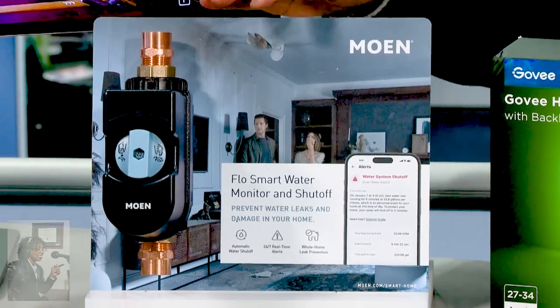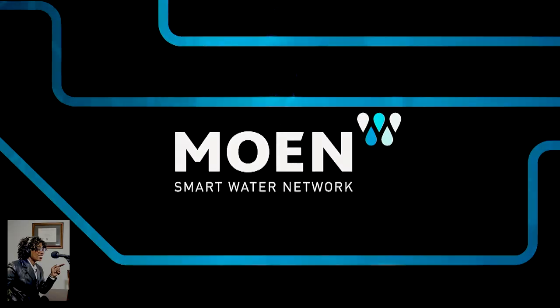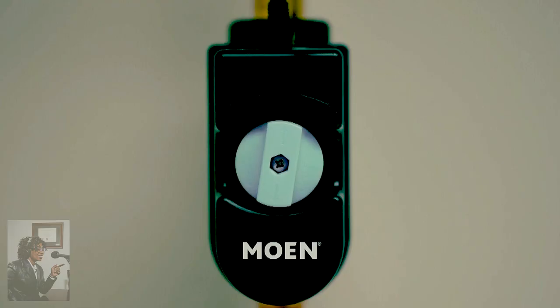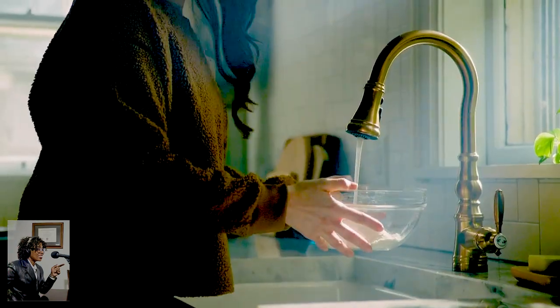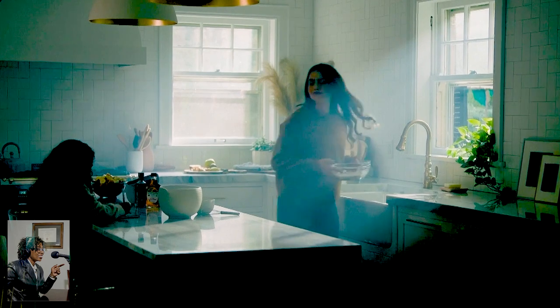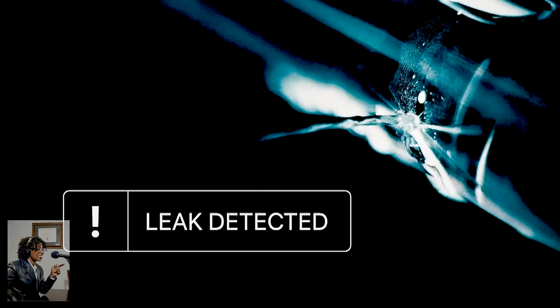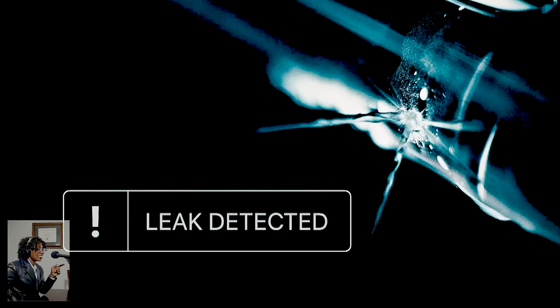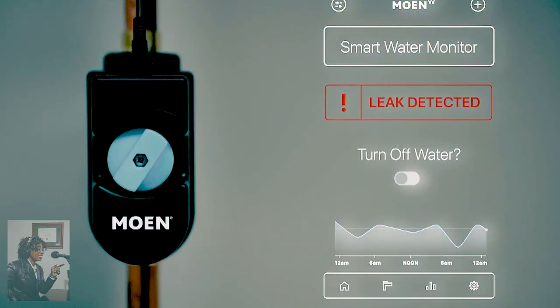Another smart home product is Moen's Flow Smart Water Monitor and Shut-Off. It monitors your home's water 24/7 to help prevent water damage — water leaks rank really high among insurance claims. This device attaches to your home's main supply line, operates in the background, and uses AI to sense any leaks. If it detects any irregularities, it'll shut off the water supply, which is great when you're away from home, and you can monitor and track your water usage from anywhere on the app.